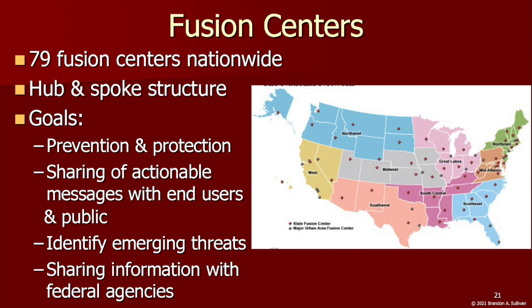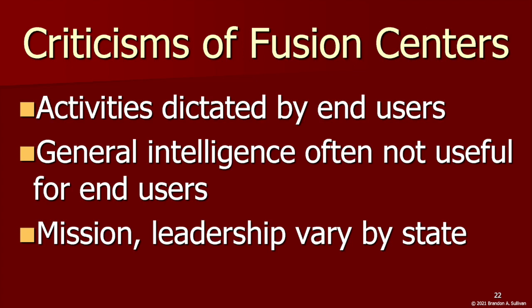Tremendous resources have gone toward developing new trainings, technologies, and building relationships across agencies. That said, a great deal of criticism has been leveled at fusion centers, including by citizens' rights groups and policymakers from both sides of the political aisle. One criticism is that the missions and leadership of fusion centers vary widely by state, with different priorities represented — few fusion centers focus exclusively on terrorism, while others have varying focuses, so there is a lack of uniformity.